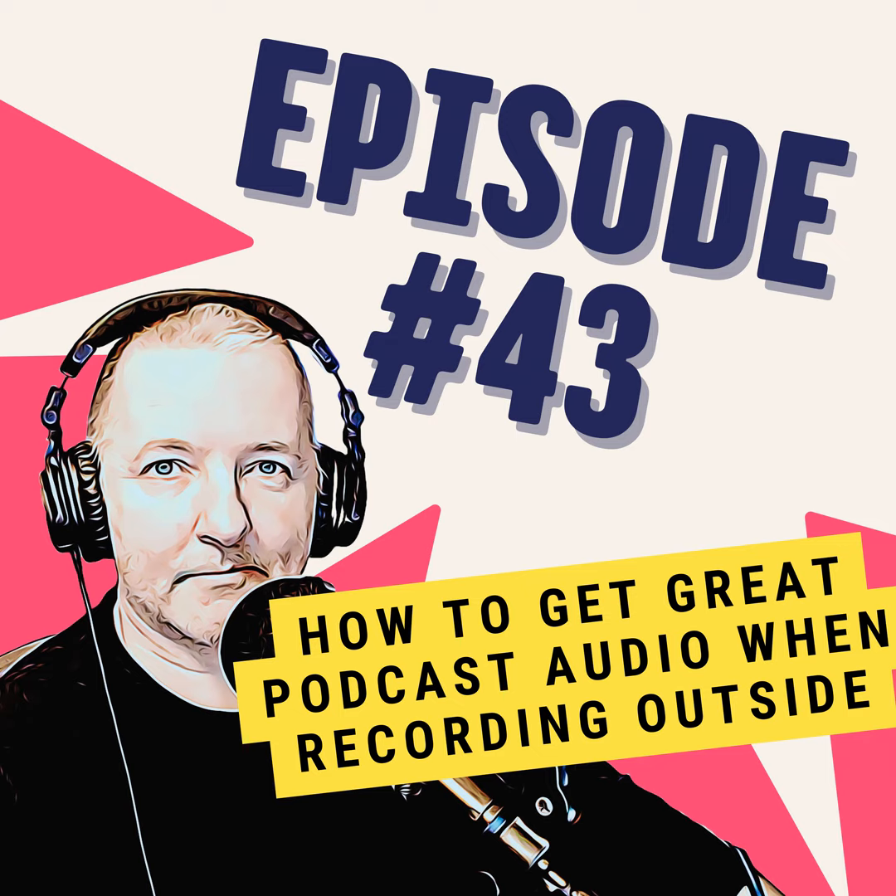Use the right mics. This is where dynamic mics are great, as they offer more protection from background noise. Lavalier clip-on mics are also good. Just make sure whatever mics you use, they're close to the speaker's mouth. The closer they are, the less background noise can appear.